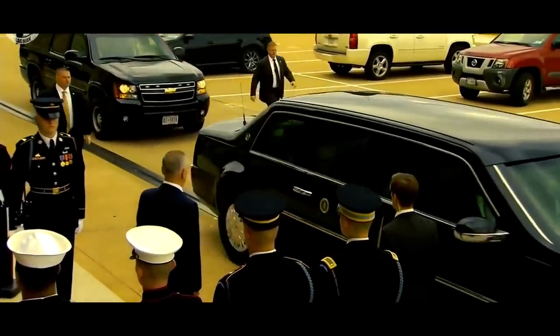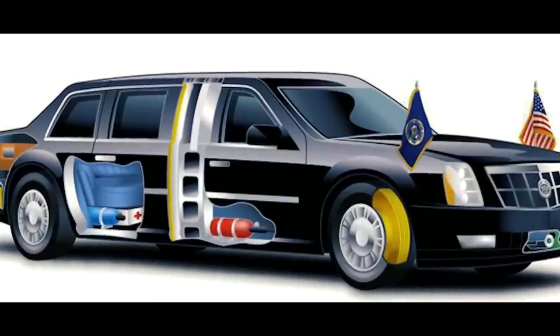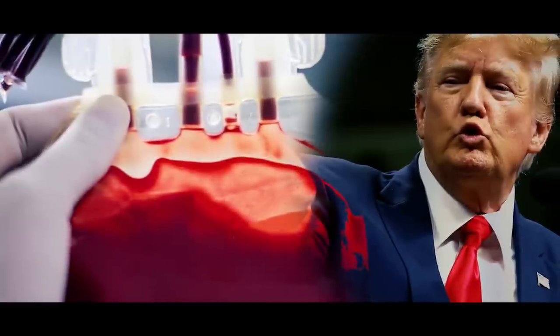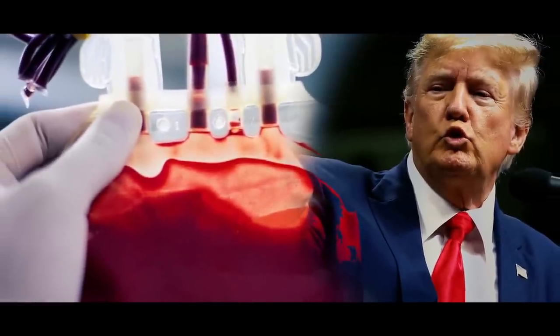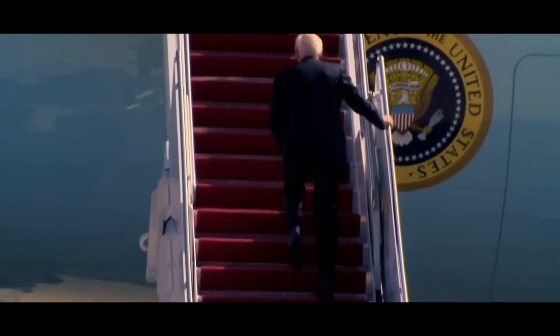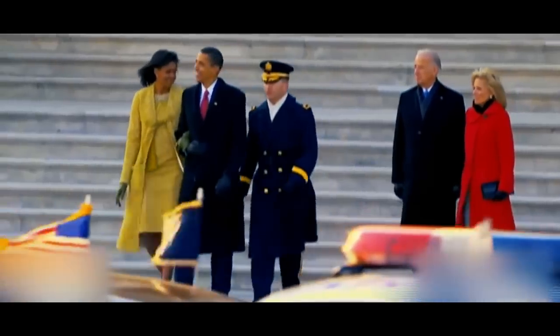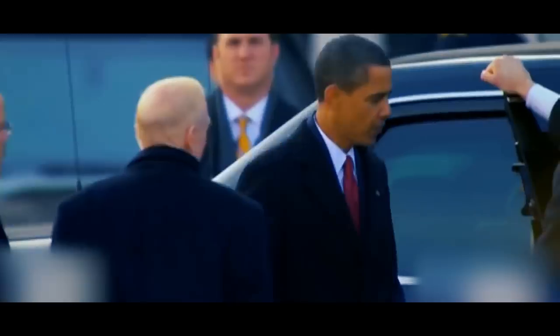The Beast has a secret stash of the President's blood type on board — it's like a mobile blood bank, just in case the President needs an emergency transfusion. Regardless of all its special features, the Beast is still a high-class, ultra-luxurious limousine.